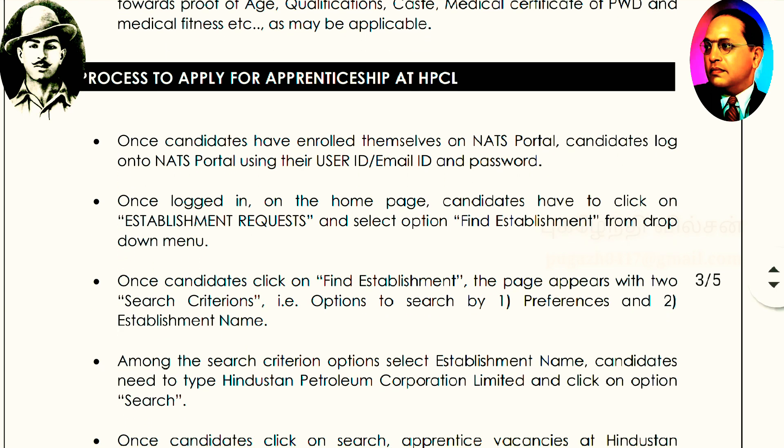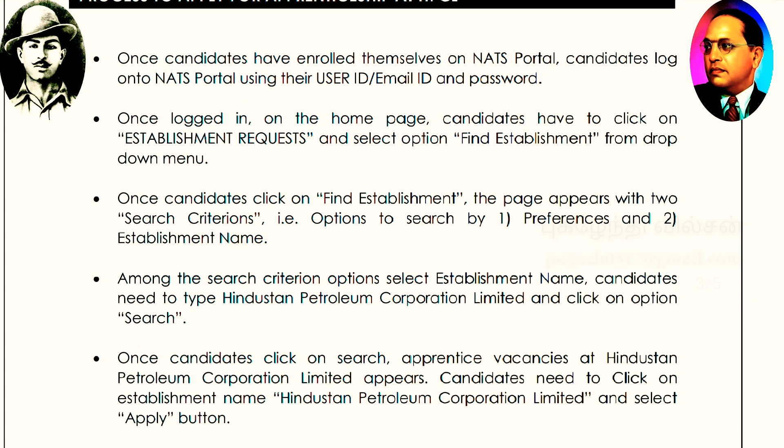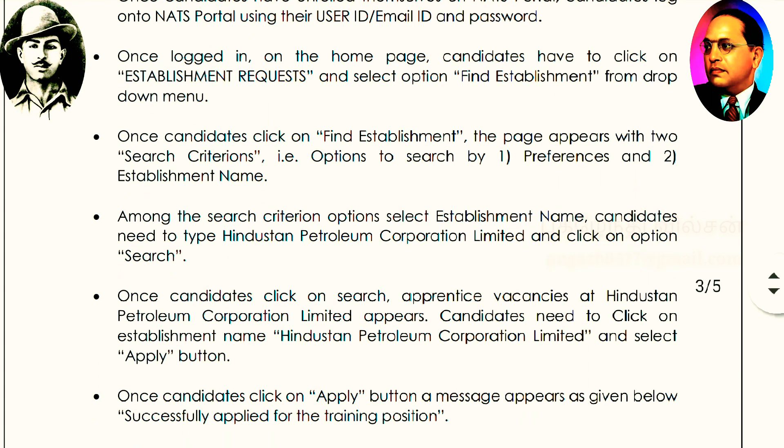You can click on the search criteria and click on Indian Petroleum Corporation Limited. Then you can submit and click the apply button.